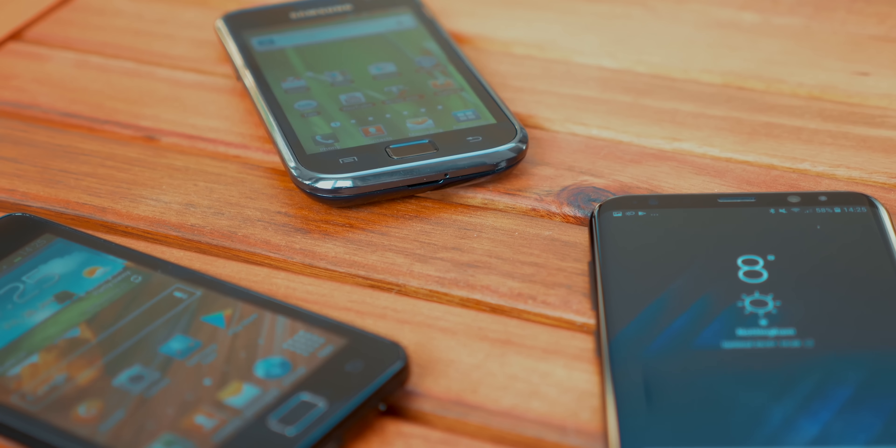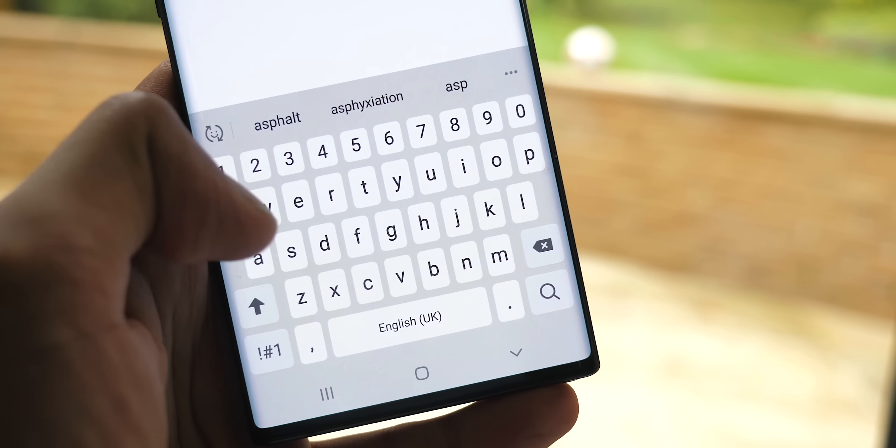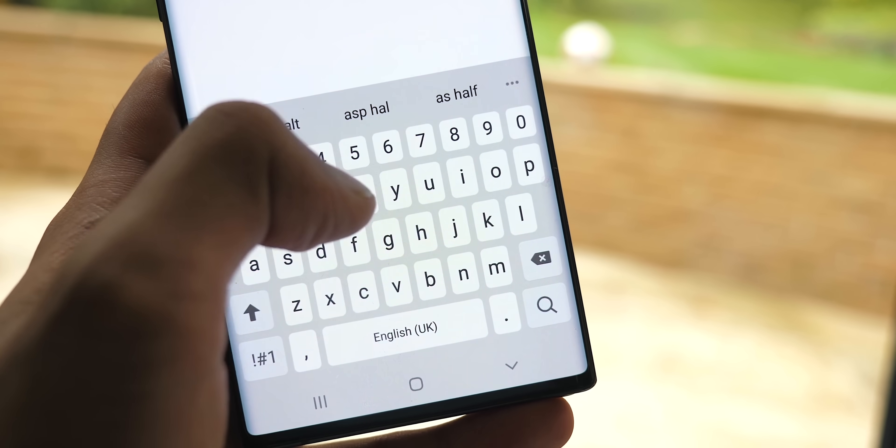When smartphones first started coming, a lot of people complained about the move to virtual keys — but nowadays most people would struggle going back to physical. And who knows, maybe in the future, content could be created with this tactility in mind. If you were planning to buy a car online in 10 years' time, it's perfectly possible that you'd be able to feel the car's texture through your smartphone's display.